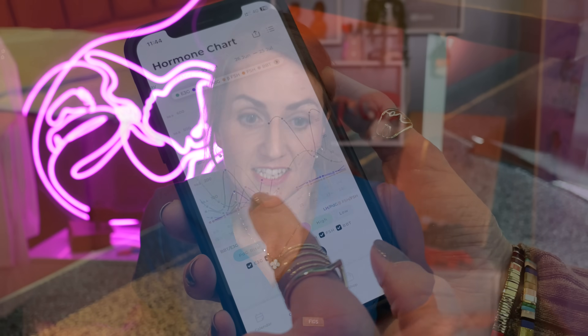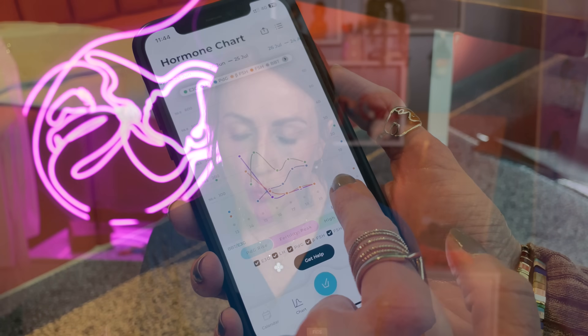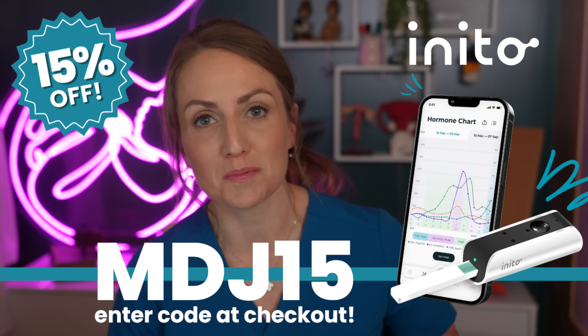I'm not trying to conceive, but I enjoy using the app because it's very interesting to track my cycles with it. It would be an incredibly useful tool for anyone who is trying to get pregnant. MDJ viewers can get a 15% discount by using my link in the description box down below.